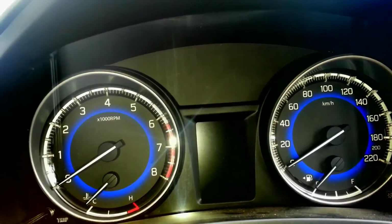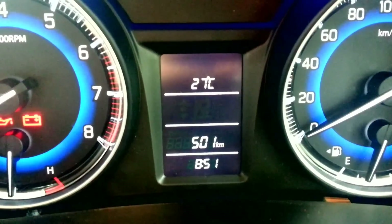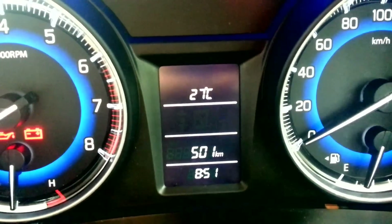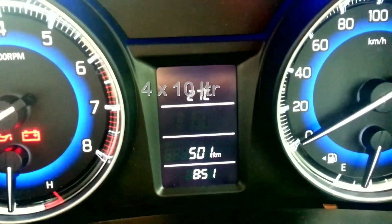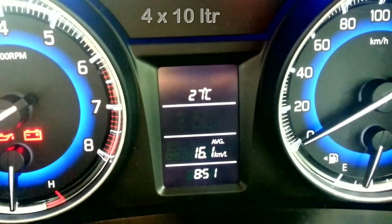After buying this car, I have only driven 501 kilometers. For these 501 kilometers, I have refueled the car four times, which is equal to 40 liters of fuel, and I am getting an average mileage of 16.1 kilometers per liter.